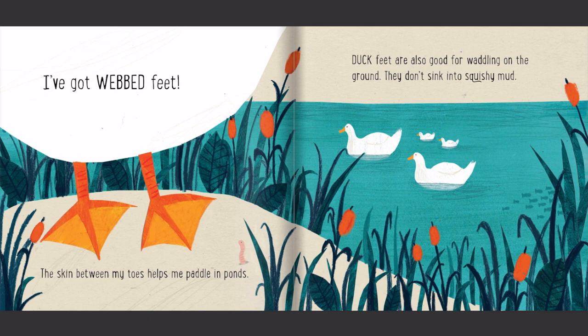I've got webbed feet. The skin between my toes helps me paddle in ponds. Duck feet are also good for waddling on the ground. They don't sink into squishy mud.